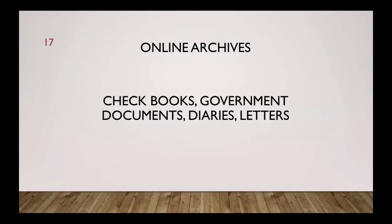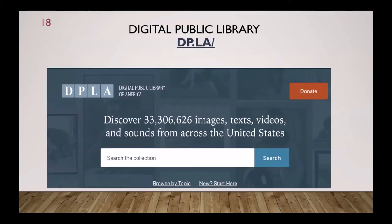We're going to spend the rest of our time talking about online archives. We want to check books, government documents, diaries, and letters, but it may not be obvious how to retrieve that stuff. There are three major sites — one of them is called the Digital Public Library, DP.LA. The Digital Public Library has images, text, videos, and sounds from all over the United States that have been collected.